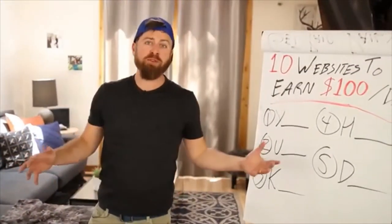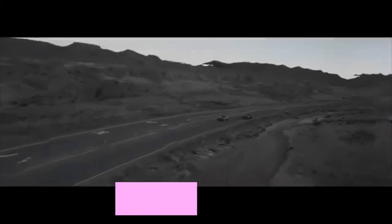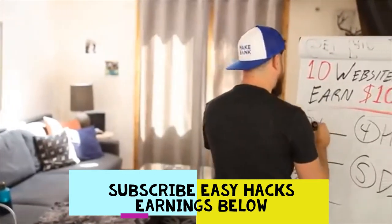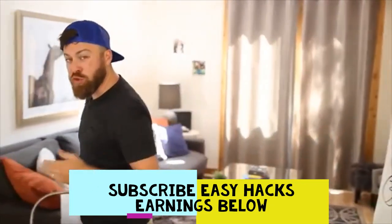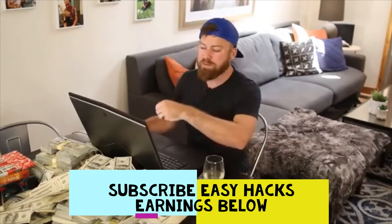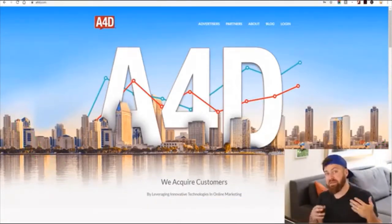We're going to go on my computer and I'll show you through these methods, so hopefully you can start being a part of this revolution where you're working from home. The first method is a website — it's a CPA network called A4D. This website will pay you up to $12 just to collect the information of somebody. They don't have to buy anything. You just put up a link to a website and collect information from them.